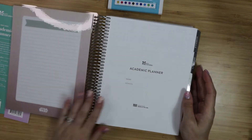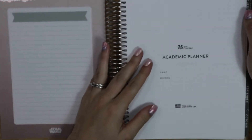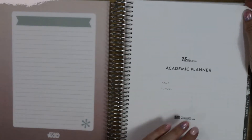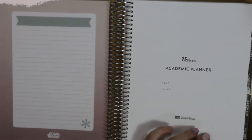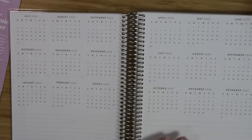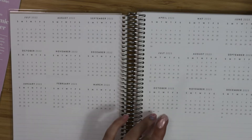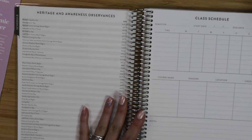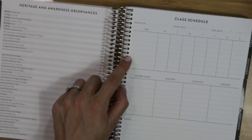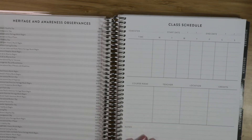If you are a student, this is great for you. I actually plan on using this for a course I'm going to be creating, giving myself assignments as if I were in school. There is a monthly at-a-glance perpetual calendar — it's really minimal. You have your heritage and awareness observances on this page, a class schedule where you can write down times, days of the week, course name, teacher, location, credits, and notes.